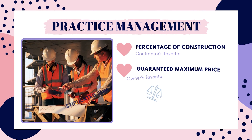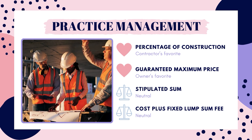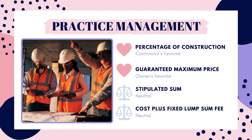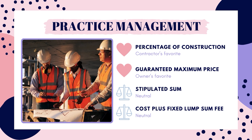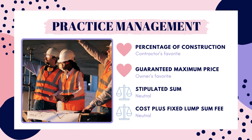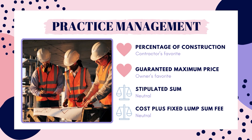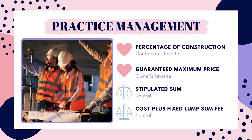Percentage of construction is the contractor's favorite. The longer construction goes on and the more expensive it is, the more money the contractor makes. There is no incentive for the contractor to finish quickly and under budget, because the savings go to the owner and the contractor does not get a cut. A GMP, or guaranteed maximum price, gives the advantage to the owner. The contractor guarantees a fixed maximum price, and if it costs less, the owner receives those savings. If it costs more, the contractor must cover those costs.